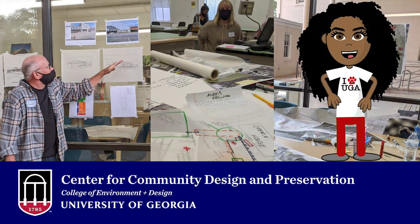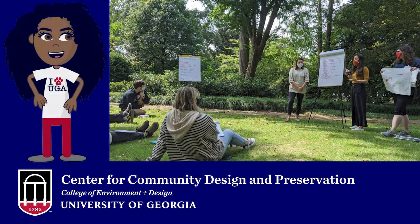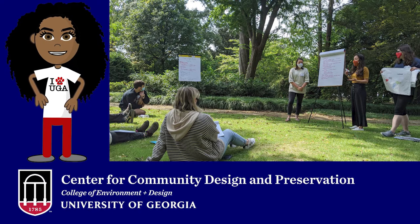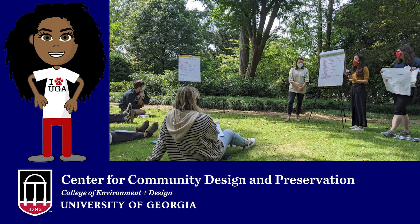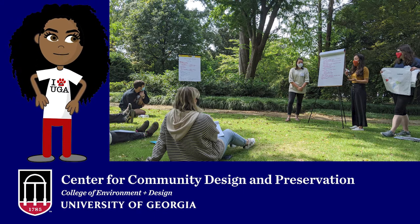A Design Charrette is a multi-day workshop that brings designers and locals together to envision plans for the future. Due to COVID-19, we conducted this charrette virtually, with several meetings and workdays throughout the month of October. Students from our landscape architecture, historic preservation, and urban planning programs first met with local stakeholders, generated some initial concepts, and then used feedback from a community-wide survey to generate the finalized designs presented here.